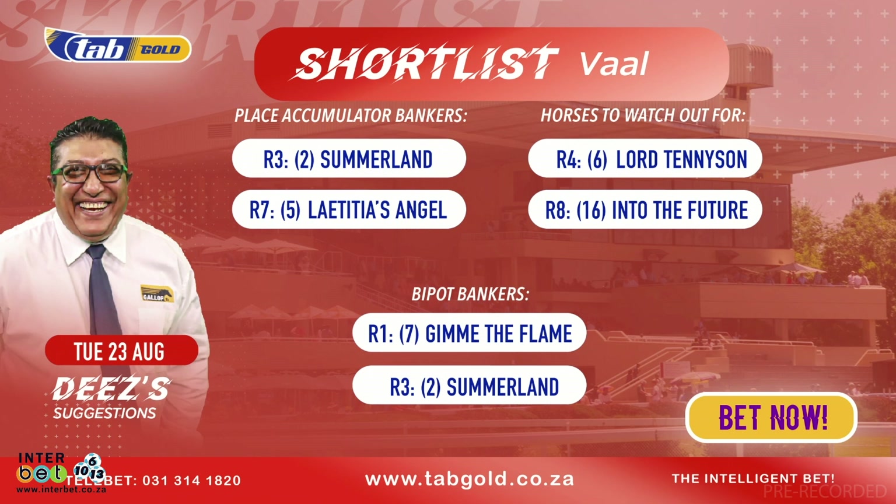Then we move along to race number four. I think that this horse called Lord Tennyson is going to be one of the value bets on the card. First one as a gelding — the form liner for the last start has worked out exceptionally well, with Fairlord coming to win twice and Articus Finch winning again for Alec Laird. That is a horse to follow.